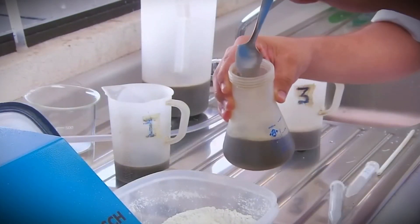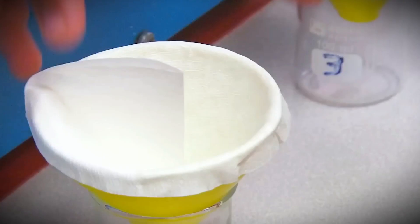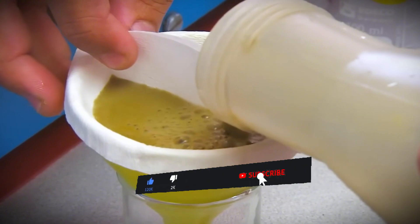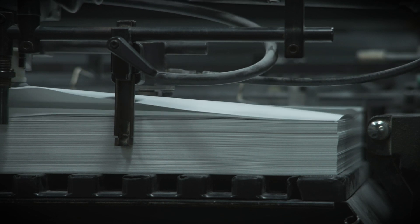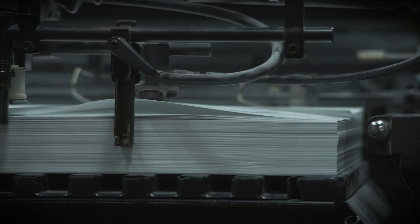Quality checks are performed on the extracted juice to determine its sugar content and purity, guaranteeing that only the finest quality juice advances to the next stage. The excess bagasse can also be sold to nearby industries, such as paper mills, for further use, demonstrating the zero-waste approach that many enterprises aspire to.